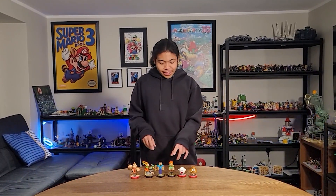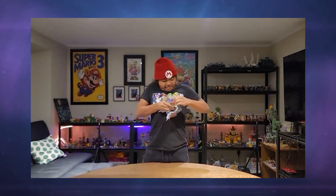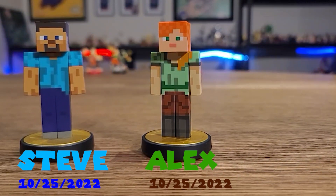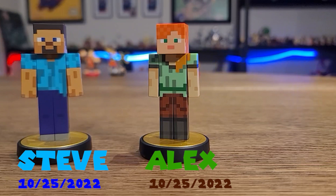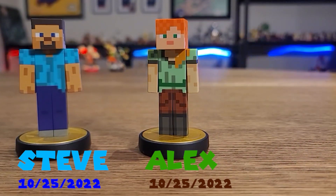And then on October 25th, we've got the Steve and Alex amiibo. Check them out — they look pretty dope. They're all blocky, of course, because it's Minecraft.